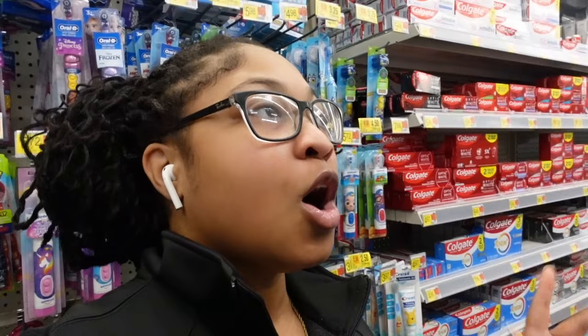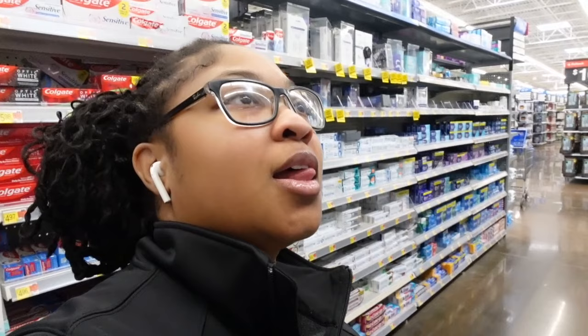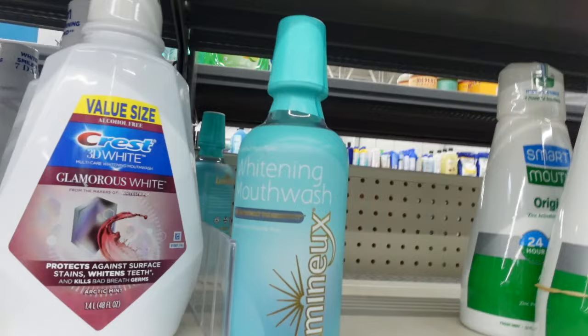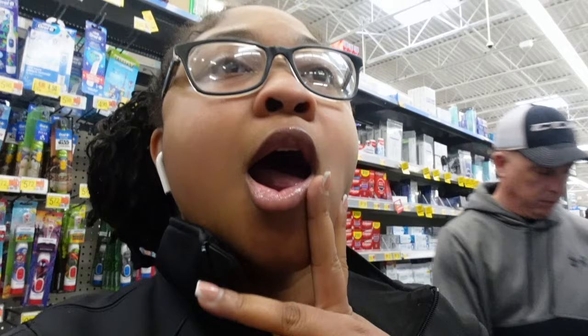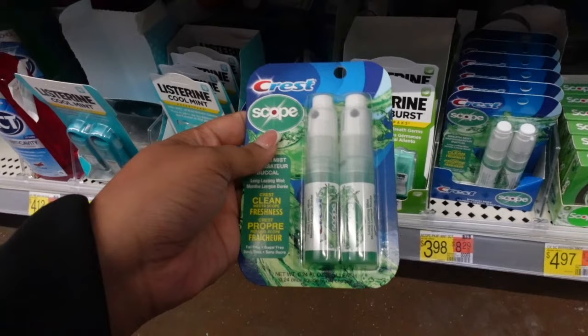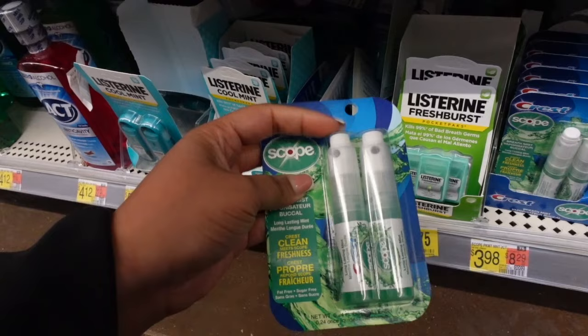They actually have this widening mouthwash here that helps with sensitivity — that's so interesting. I've seen this at TJ Maxx so many times. Have y'all tried this? I haven't tried it yet and I haven't seen too many people talk about it. But this Scope right here is a really good mouthwash if you are into TheraBreath and stuff like that. It has my breath like fresh all freaking day.